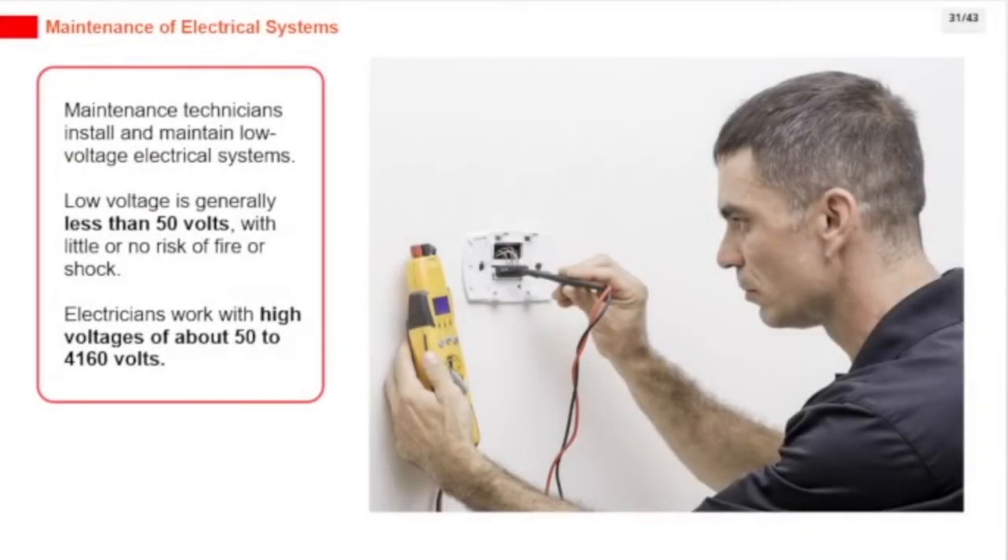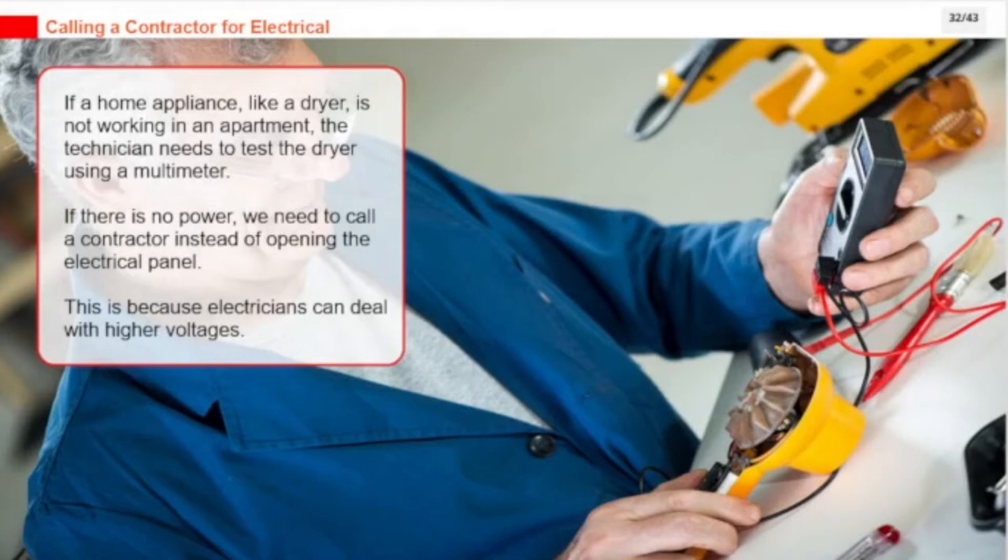Maintenance technicians install and maintain low-voltage electrical systems — low voltage is generally less than 50 volts, with little or no risk of fire or shock. Electricians work with high voltages of about 50 to 4,160 volts. If a home appliance like a dryer is not working, the technician needs to test it using a multimeter. If there is no power, we need to call a contractor instead of opening the electrical panel, because electricians can deal with higher voltages.